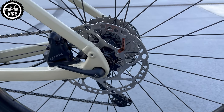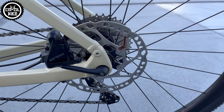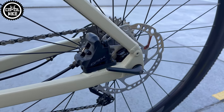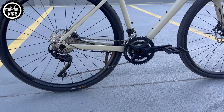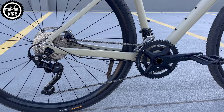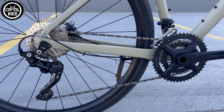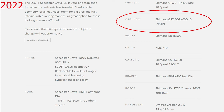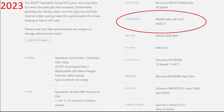Fortunately, through axles — obligatory at this price level — make it easy and quick to change the wheels to something stiffer and lighter. And if one day you change the frame to a carbon one, the wheels can be moved to it without any problems. The Praxis cranks are also very interesting, as they should replace the stock GRX, but only from this model year.